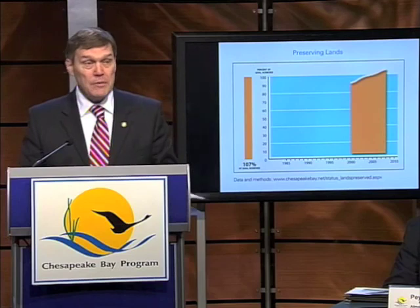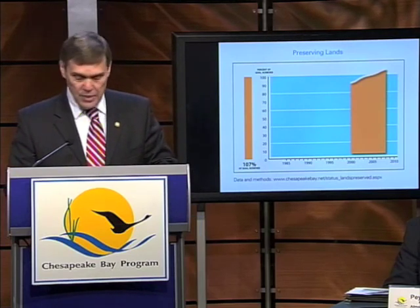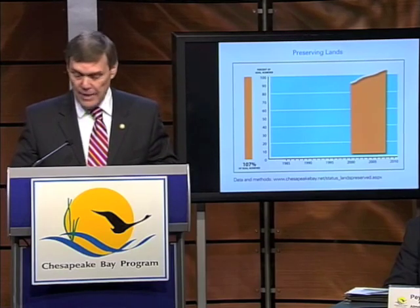We've made some progress in some areas and we still have a long way to go. I'm going to turn it over to George Hawkins now to talk to you a little bit about how you can help.